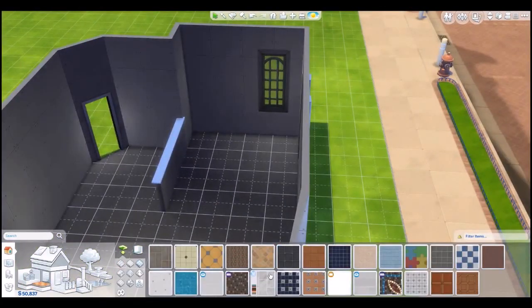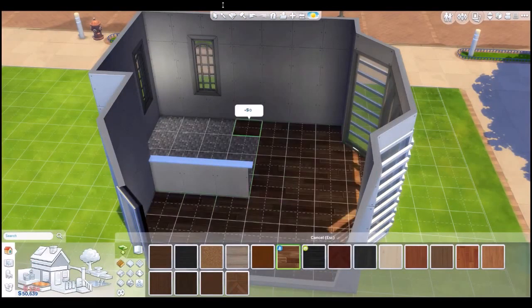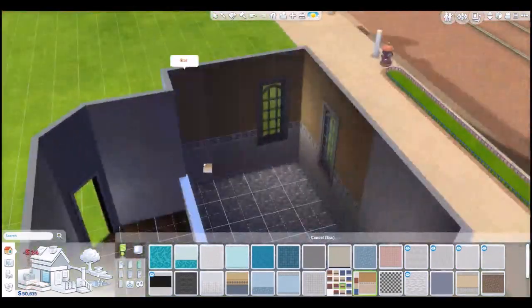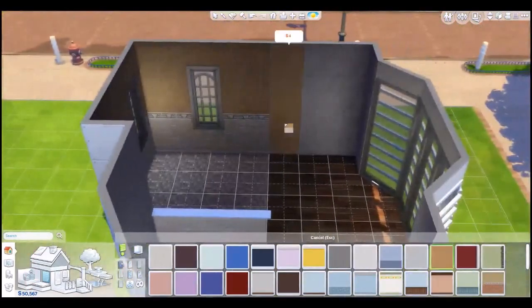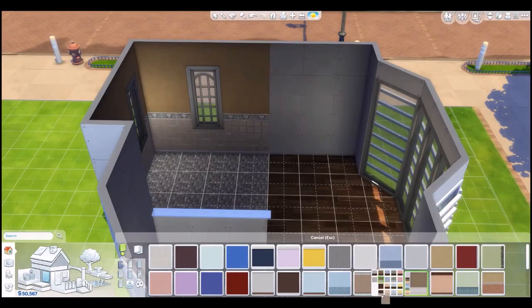I decided I was going to section this kitchen off from the dining area. A lot of times when I make kitchens, I do a kitchen slash dining room. I don't usually make kitchens where it's just a kitchen, and if I do, they always end up having at least bar seating in them as well. So there's never really just a kitchen.